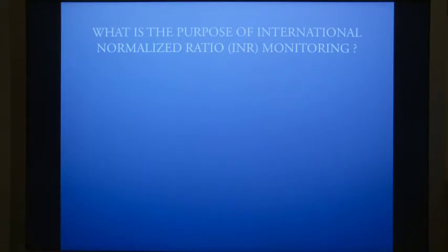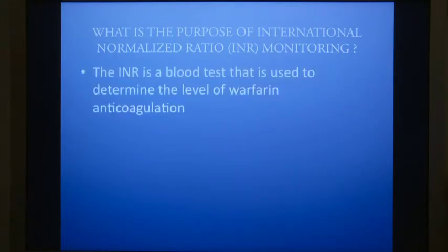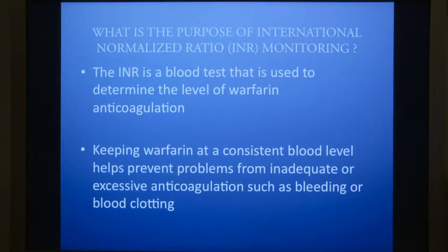What's the purpose of international normalized ratio, or INR monitoring? The INR is a blood test that's used to determine the level of warfarin blood thinning or anticoagulation. Keeping warfarin at a consistent blood level helps prevent problems from inadequate or excessive anticoagulation, such as bleeding or blood clotting.